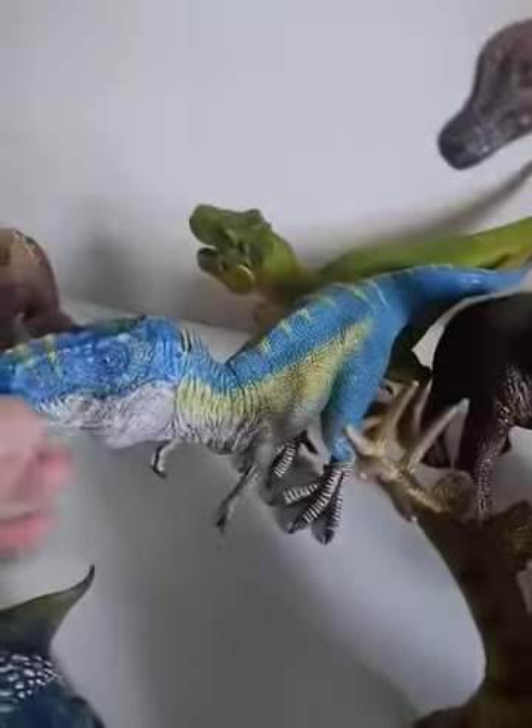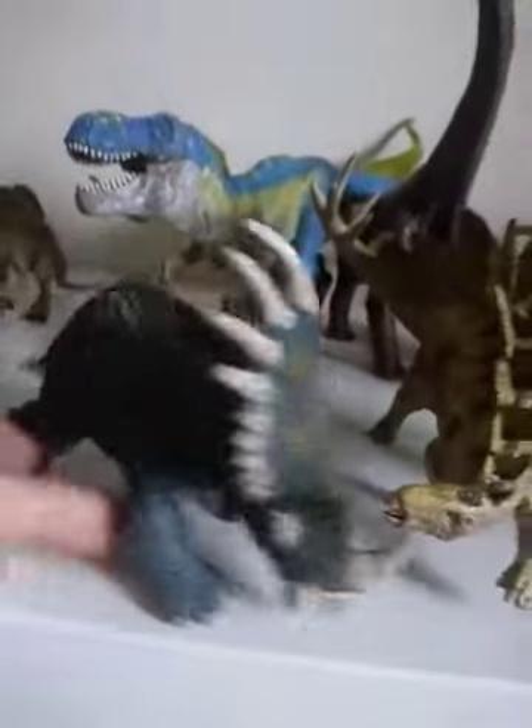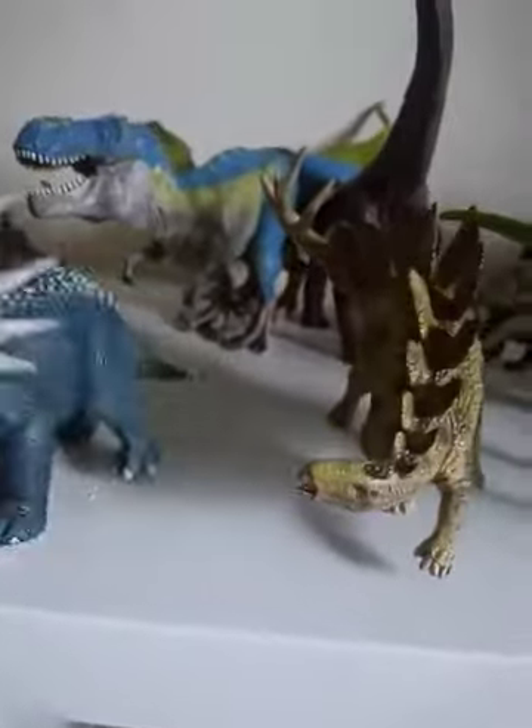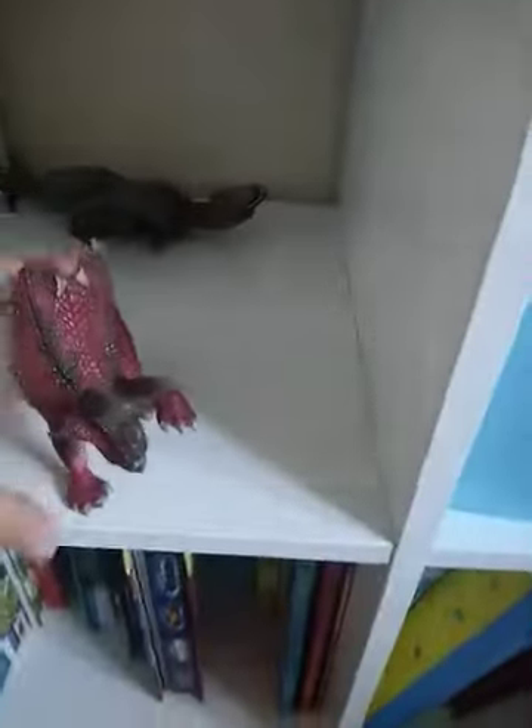This blue one here came with the Schleich volcano — it's pretty cool. How about this one here? He's like a Triceratops, isn't he? It's the Dracosaurus. You've got Protoceratops as well — this one says Dracosaurus.